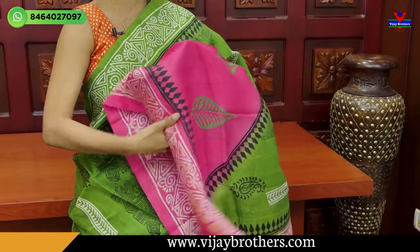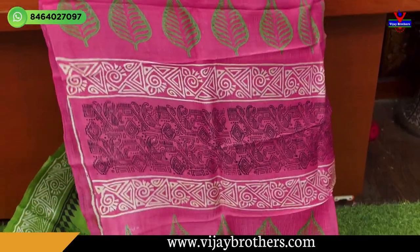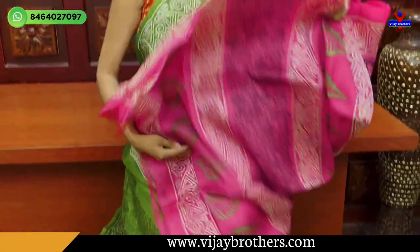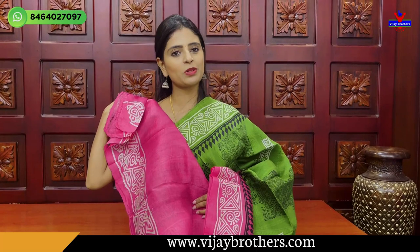Having the cute all-over prints. With the contrast pink blouse, coming with the leaves and blouse, we have a pink blouse. The white blouse is ₹3,580.